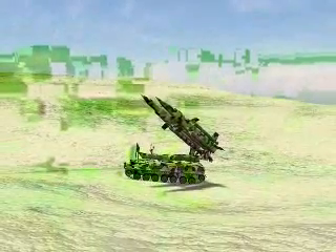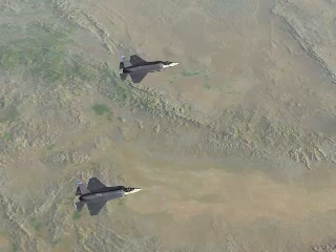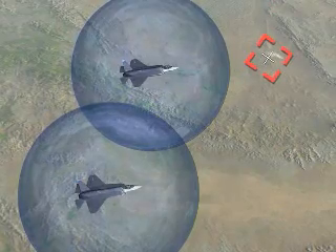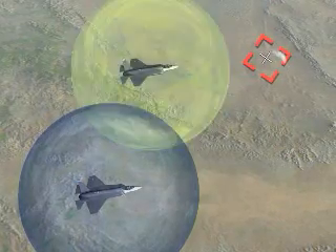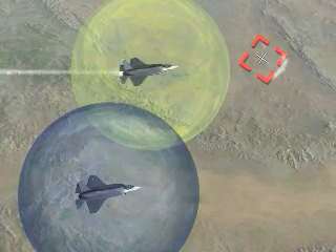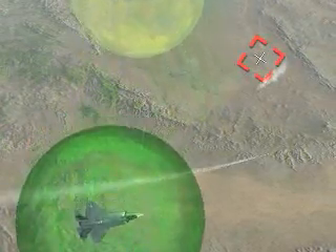Surface-to-air missiles can no longer hide. The DAS instantaneously detects tactical SAM and man-pad launches, predicts the missile's target, alerts the pilot, and allows time for a choice of countermeasures. With DAS, a counterattack is possible well before the shooter can hide.